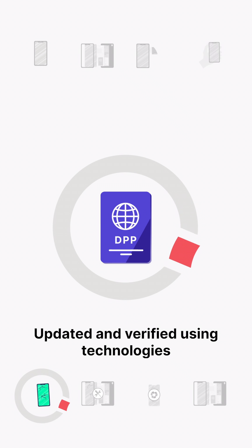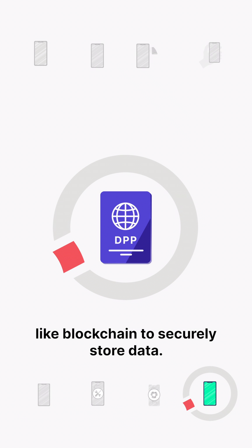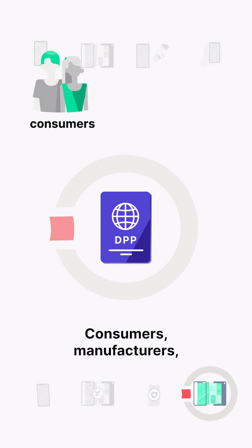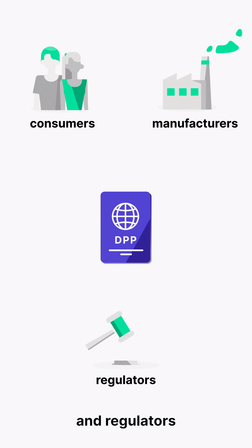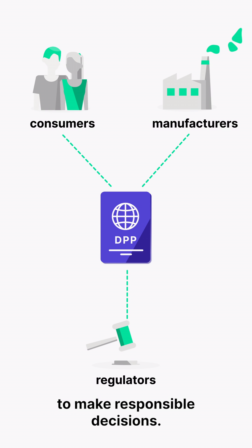Updated and verified using technologies like blockchain to securely store data, consumers, manufacturers and regulators can now access trustworthy information, helping everyone to make responsible decisions.